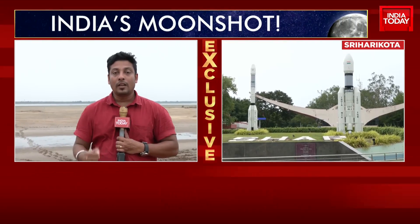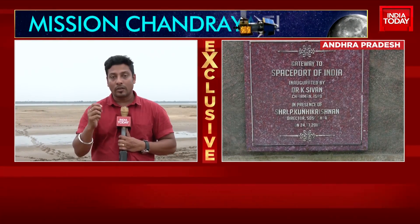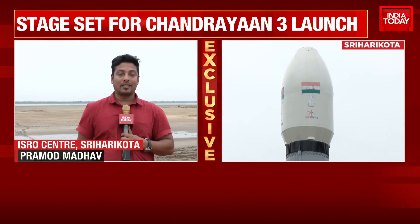The main aspect of Chandrayaan 3 is a soft landing on the moon's surface, because in every other parameter ISRO has succeeded.